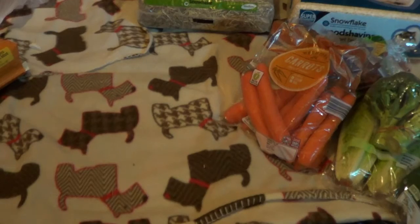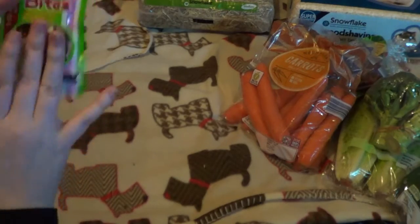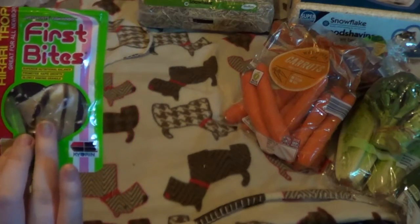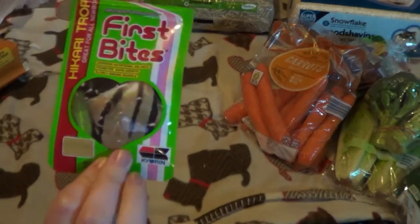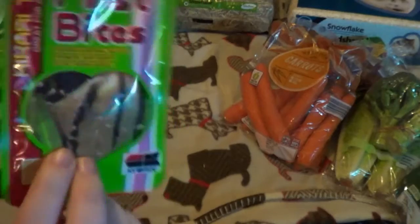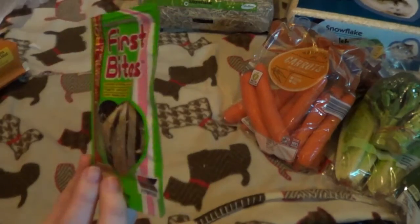And the most exciting bit of this haul is some — I don't know if you can see that — but it's First Bites, like a little powder for my baby fish. I'll put the breed on screen so you can see it. They've just had some babies which I will be doing a video on very shortly. They're very minute at the moment so I can't really get a good close-up, but I am going to try my best. I got this from our local fish store.